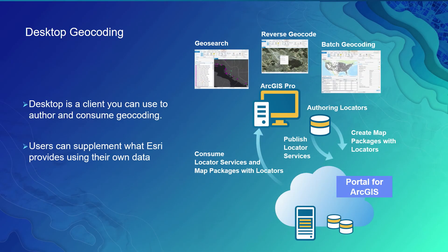Desktop is a client you could use to author as well as consume the geocoding. Customers can also supplement their geocoding with what we're providing. Organizations can build what are known as locators using the data that they maintain, share these locators out to their user communities as packages or services, and also consume these locators or locator services within client applications to perform interactive match and reverse geocoding.